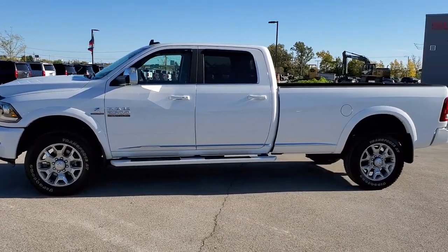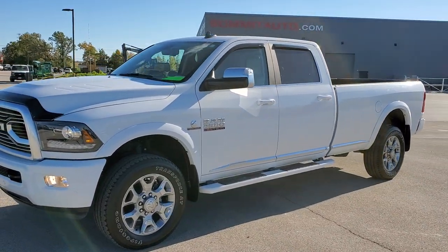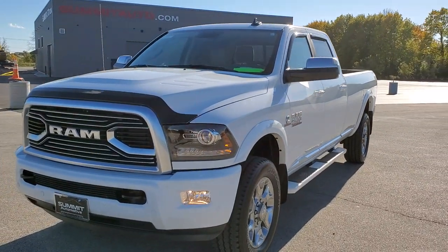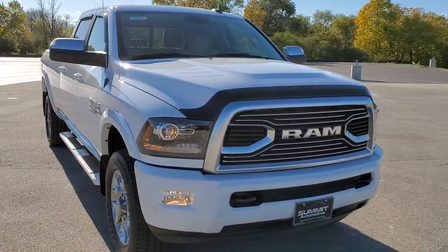This is stock number 10997. We are here at Summit Automotive in Fond du Lac, Wisconsin, your new and used heavy duty truck and Ram headquarters. Today we are checking out this super clean 2018 Ram 2500 Crew Cab Long Box Cummins Diesel.